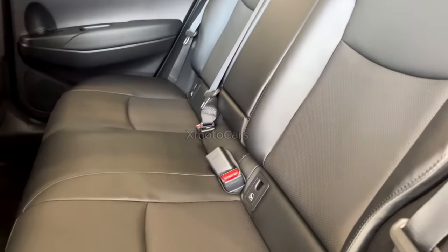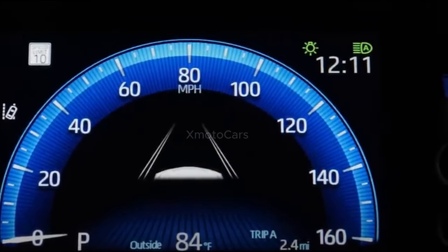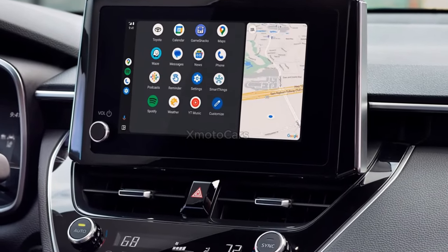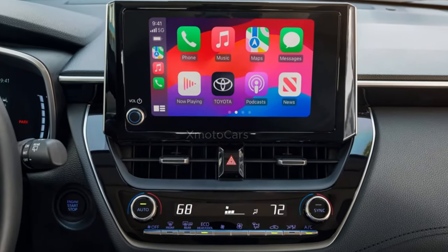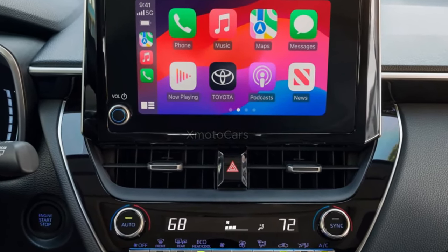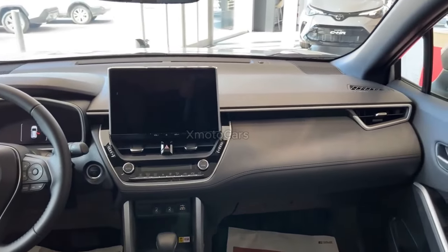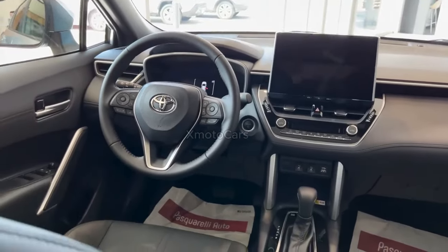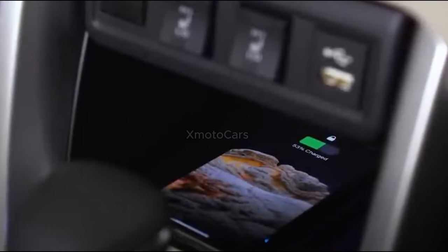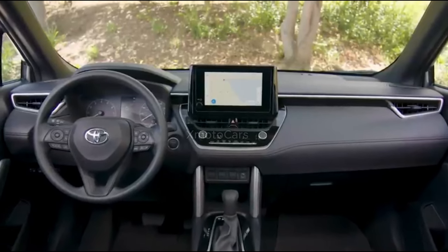Corolla Cross comes standard with high-tech connectivity. The Toyota Audio Multimedia system features an 8-inch touchscreen with wireless Apple CarPlay, connecting drivers to iPhone apps including maps, messages, podcasts, and music. Wireless Android Auto compatibility keeps you linked to Android devices with access to a variety of Google applications and services, including YouTube Music and Google Maps.